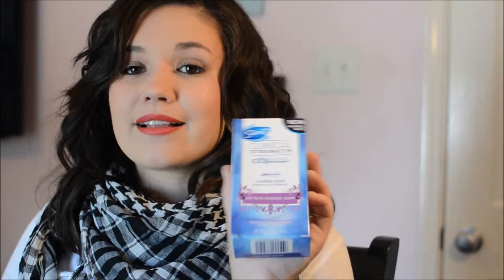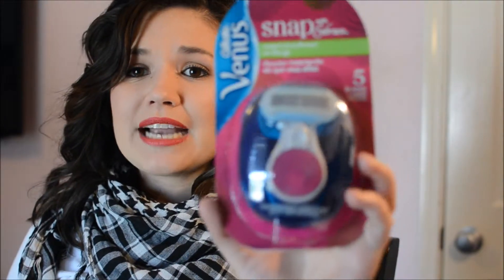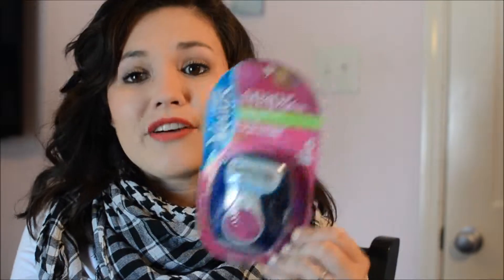They gave me an Olay Complete All-Day Moisturizer with Sunscreen, which is oil-free — I normally can't use products like this because I'm so oily. I also received the Secret Clinical Strength Solid Deodorant in Ooh La La Lavender Scent. I love lavender and these are expensive. They also sent me the Bombshell Intensity 24-Hour Eyeliner, which is a liquid eyeliner — it's so cute and tiny. And there's the Snap with Embrace Venus razor. It's so tiny, comes with a little case, it's great for on-the-go and traveling. I love Venus razors, they work so well.